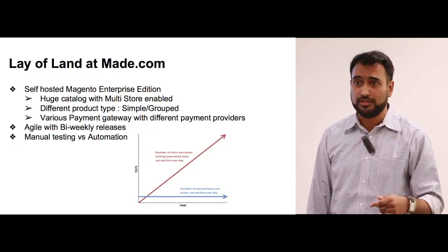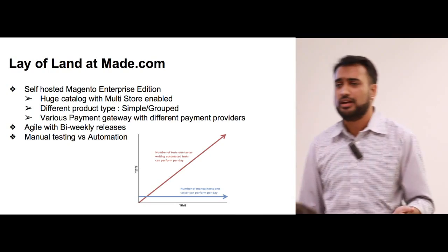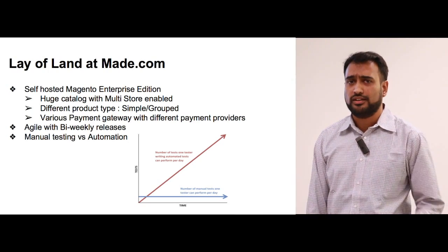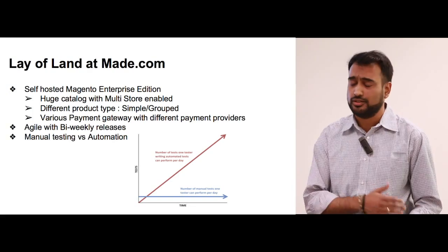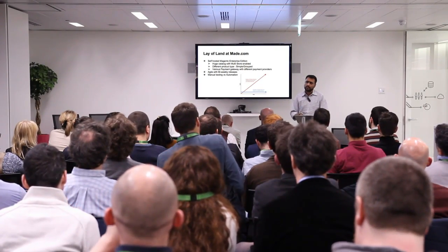For any of you who don't know May.com, we are an e-commerce company specializing in selling furniture. We've been in the market for the last five years, and in the last two years we have had exponential growth very quickly. We were only in the UK just two years ago, and now we are in another five more countries.